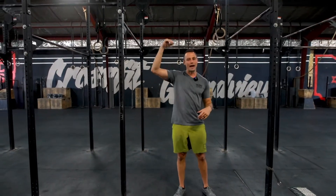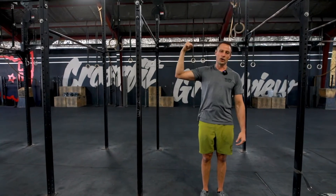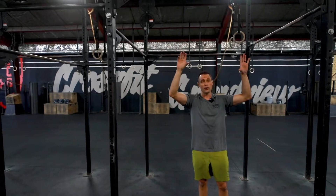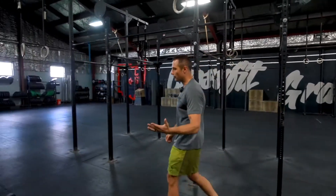Each one will ascend in reps — so you'll do a certain amount of strict pull-ups, then chest-to-bars, and then chin-over-bars. Now if we don't have access to a pull-up bar, we can do a dumbbell option, which will be fun as well.